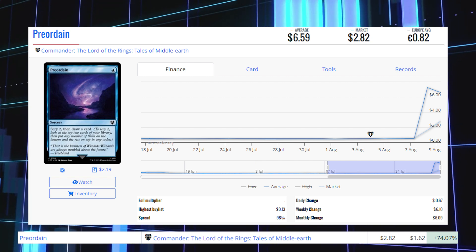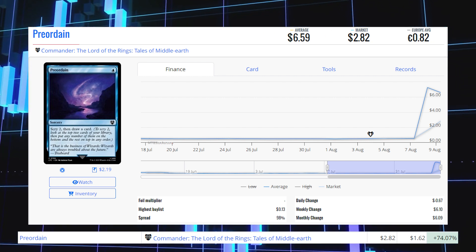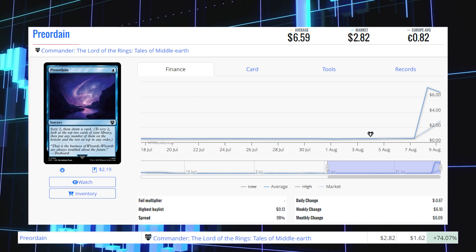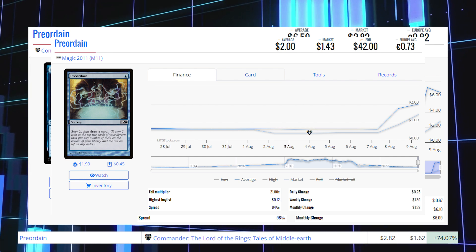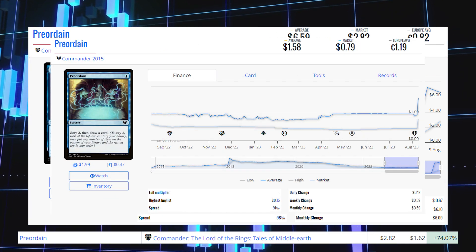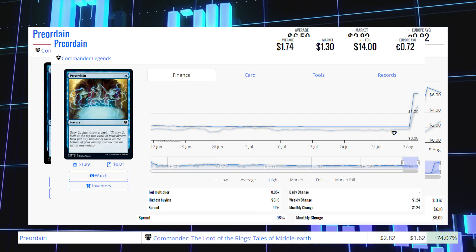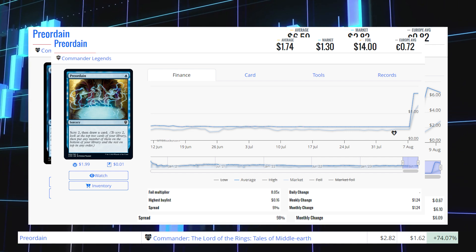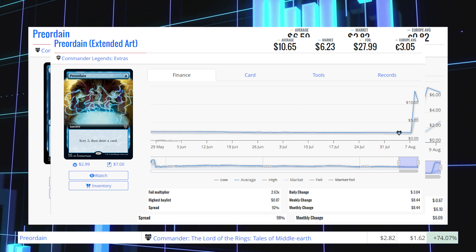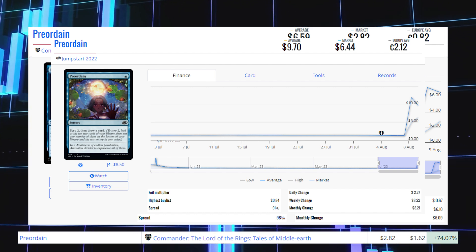Preordain — the Commander: Lord of the Rings copy — is up 74.07% from $1.62 to $2.82 for its market price, and its average price is $6.59. There are many different versions of this card, most around $1–$2. The Magic 2011 copy is at $1.43 market / $2 average. The Commander 2015 copy is at $0.79 market / $1.58 average. The Commander Legends copy is at $1.30 market / $1.74 average. The Extended Art version from Commander Legends is at $6.23 market / $10.65 average. The Jumpstart 2022 copy is at $6.44 market / $9.70 average.